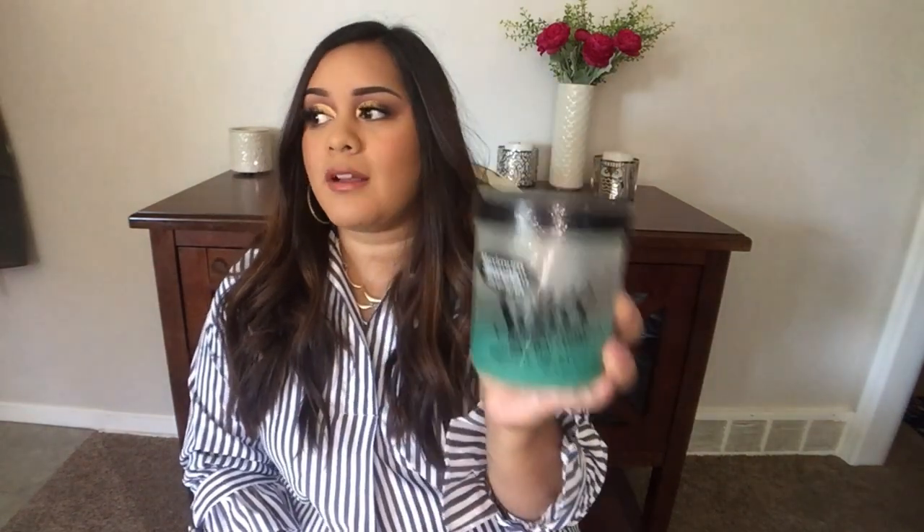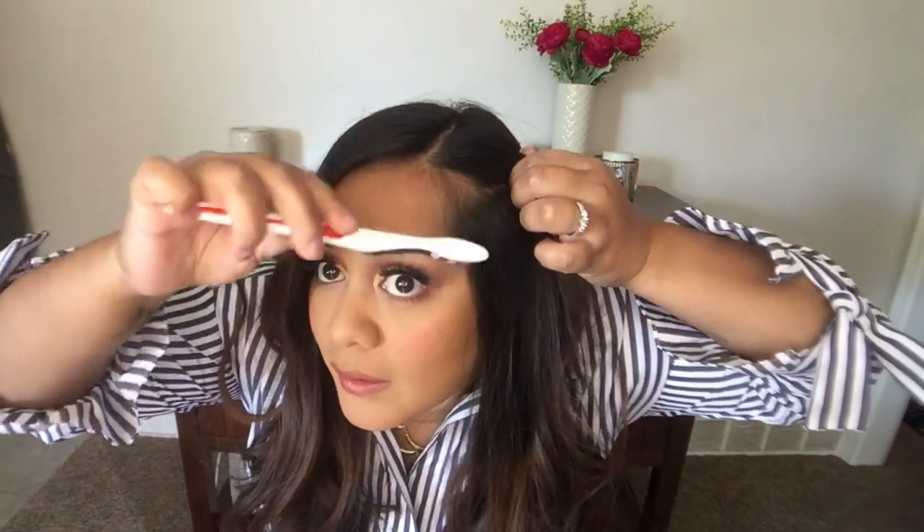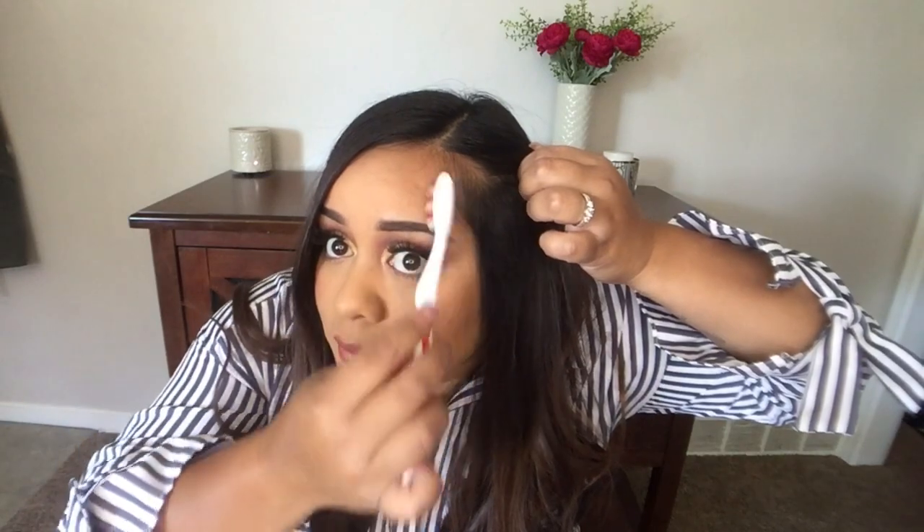Instead of hairspray, I use this Maximum Strength Softy Herbal Grow Herbal Oil. This stuff is amazing for slicking back hair. I also use it on my baby hairs when I do an updo — I take a toothbrush, get a little of the product, and just brush those baby hairs down. It makes it look a lot cleaner. We've had this for years and it smells great. I use it on my kids' hair too.